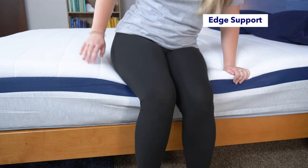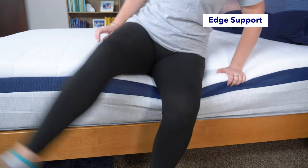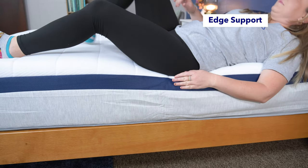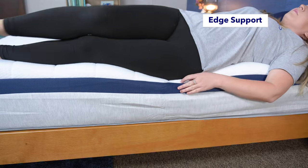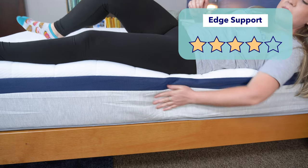Next up is our edge support test. Edge support is a measure of how well the perimeter of the bed supports weight — think if you ever sit on the edge of the bed or sleep near it at night. This is also a great test for couples. To start the test, I sat on the edge and moved around, and I feel good here. Then I laid and moved around on the edge of the bed, and it was even stronger, as expected. Overall, I give it four stars for edge support.